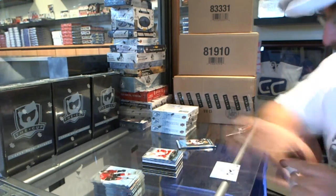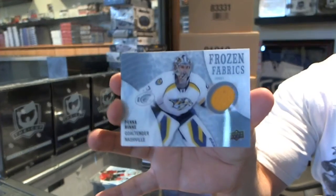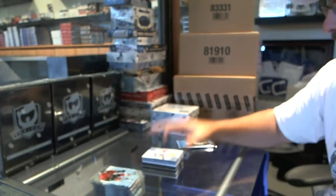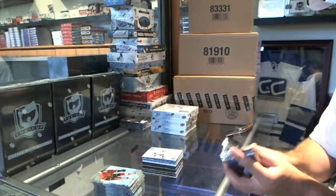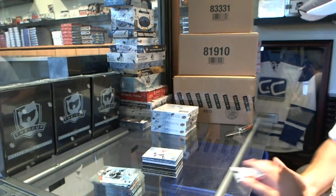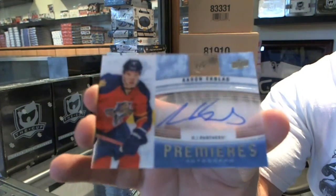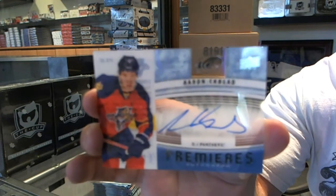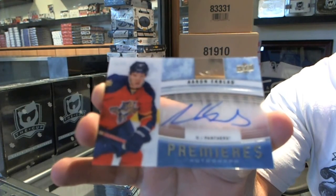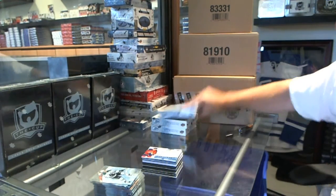We've got for the Nashville Predators a Frozen Fabrics jersey of Pekka Rinne. And we've got an Ice Premieres Autograph for the Florida Panthers — Aaron Ekblad.